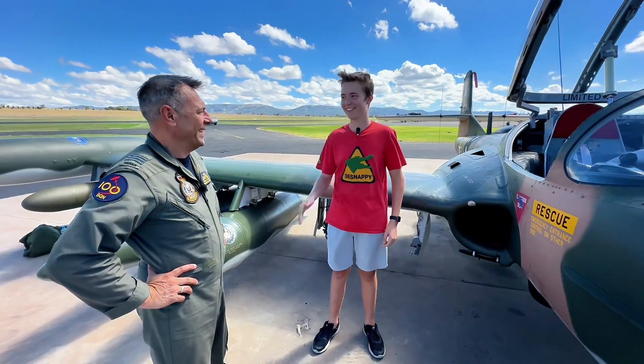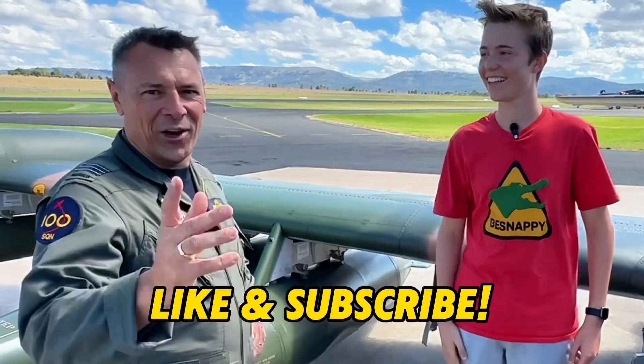Jason, I look forward to seeing you fly on the weekend. You are a very lucky pilot. Lovely to meet you, and thanks for having the chat — and hi to all the followers.